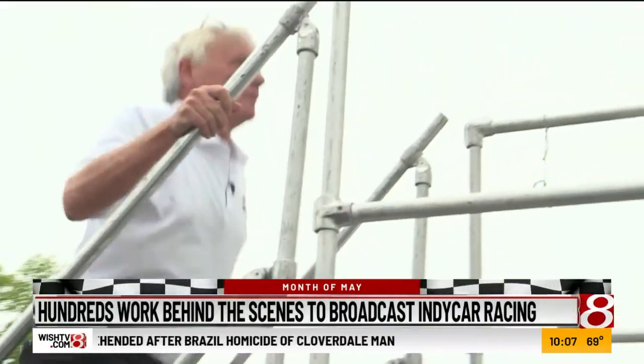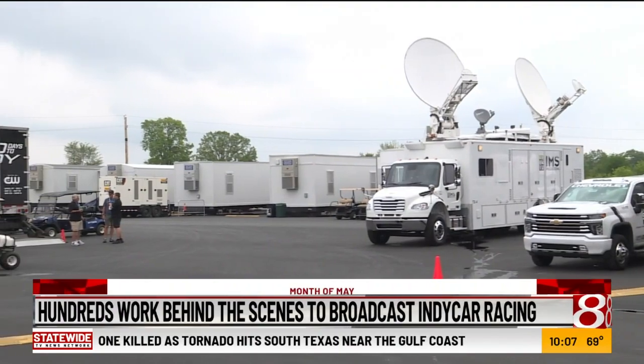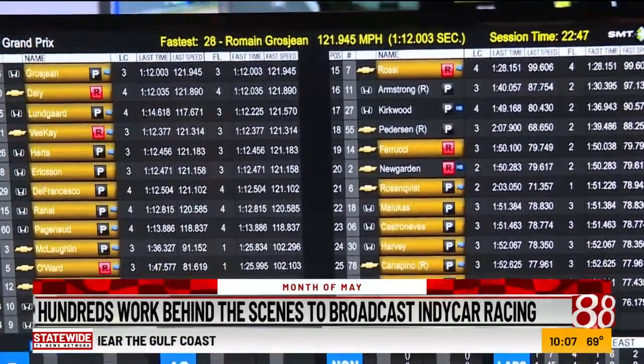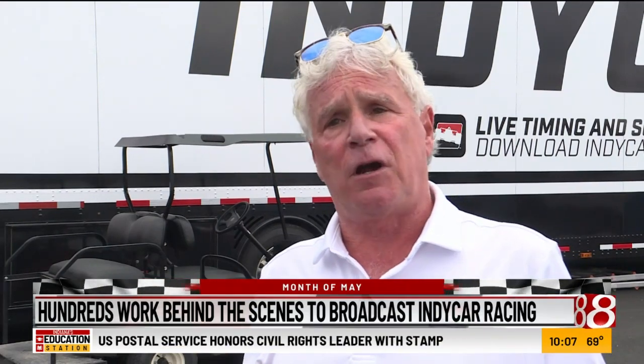Each of those 15 cars has three cameras on it. Senior Vice President for Penske Entertainment, Rich Feinberg, says the entire operation sets up shop at the Indianapolis Motor Speedway in early May with 70 people, then ramps up to about 200 as race day approaches. We also have the responsibility of producing IndyCar racing for our partners globally. So we produce a world feed for every race, and it's distributed to about 40 countries around the globe.